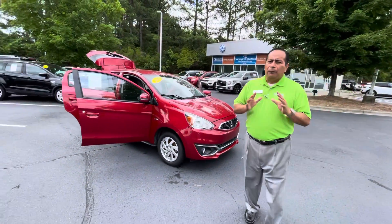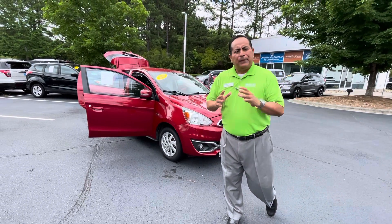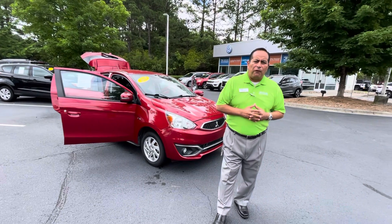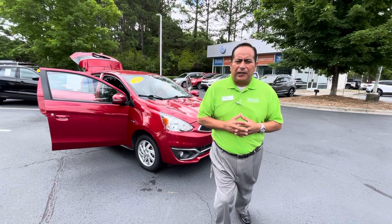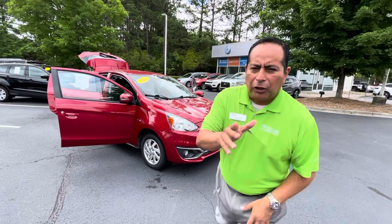So again, please, if you have any questions about this car, I would love to speak with you. The number here is 704-537-2336. It's Richard at Carolina Volkswagen here in Charlotte, North Carolina. Thank you so much.